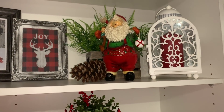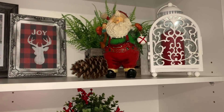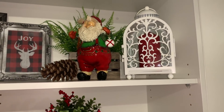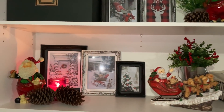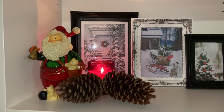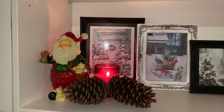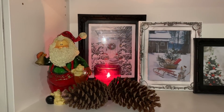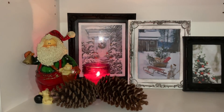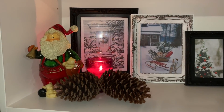Next to that I have my little Santa Claus that I inherited off my mum — he's just sitting there with a little pine cone. Then next to that I have my Ikea lantern with a red candle in it. Moving down to the next shelf, that's the other matching Santa. A couple more pine cones — these I've just gathered from around our property, we have a lot of pine trees in our area. I have a Kmart candle burning behind that which smells absolutely beautiful.